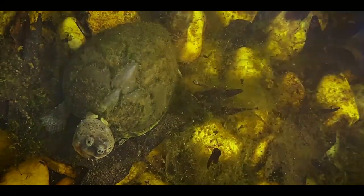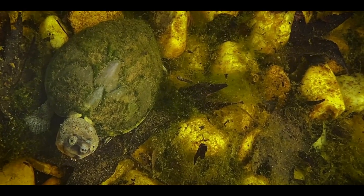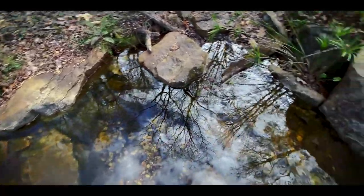I love these razorback musk turtles — such awesome animals, really easy to care for. They get a lot bigger than our other native musk turtles; I've seen them as big as seven inches. They do really well in this aquascape pond. That makes my day.